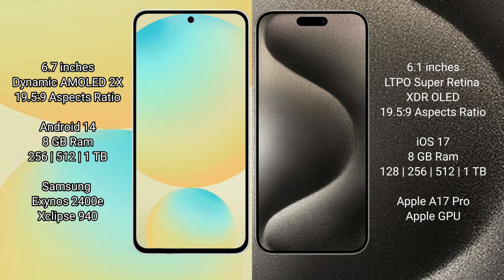iPhone 15 Pro comes with 8GB RAM and 128GB, 256GB, 512GB, or 1TB internal storage, powered by the Apple A17 Pro processor with Apple GPU.